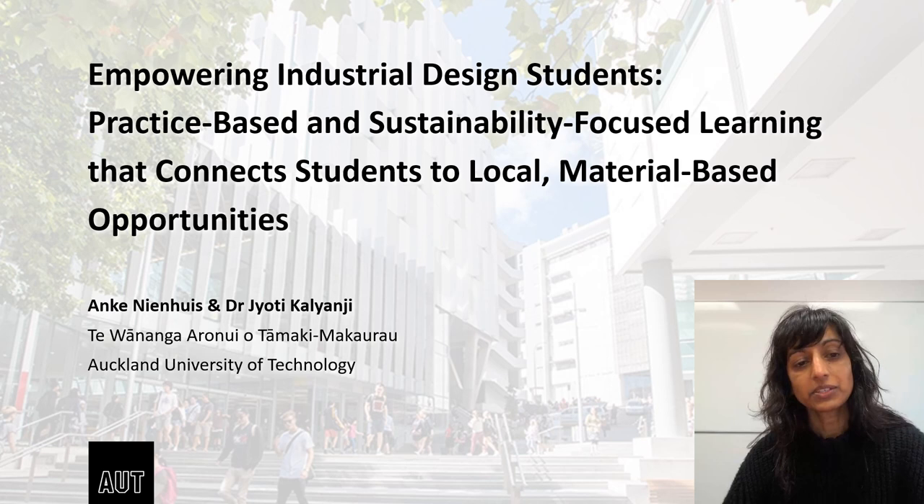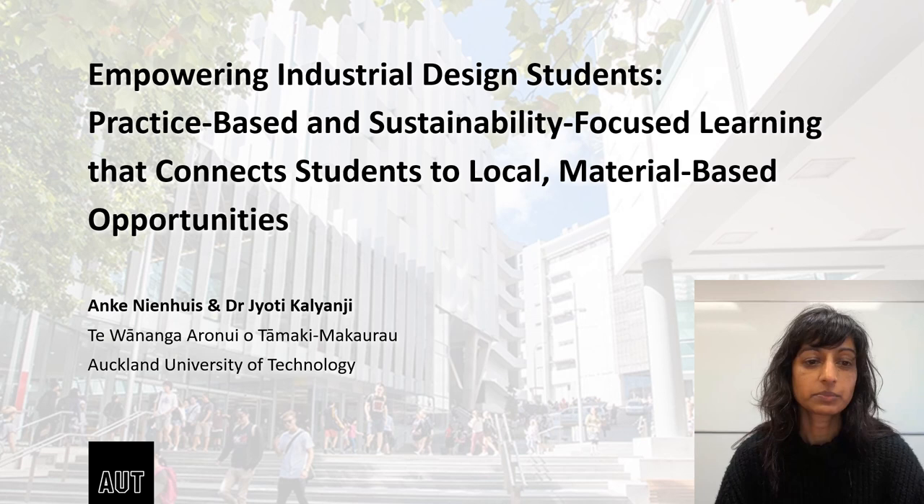At AUT we run a three-year Bachelor of Design program with industrial design as a major. In this program, foundational skills of iterative design practice, human-centred design and form-giving are introduced in the first year and are then applied and extended over the following two years.